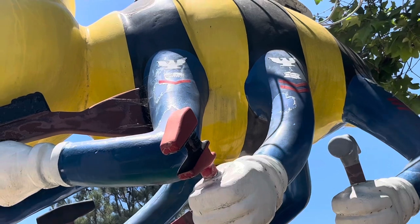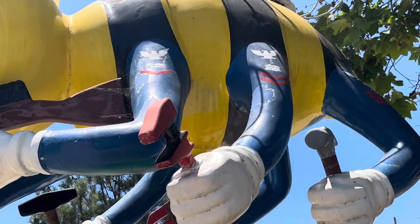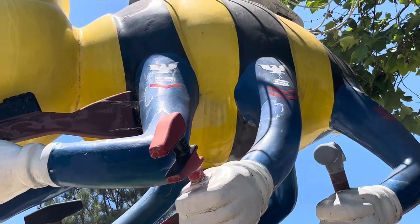First, second, third class as well — the different ratings inside the C-Bees.